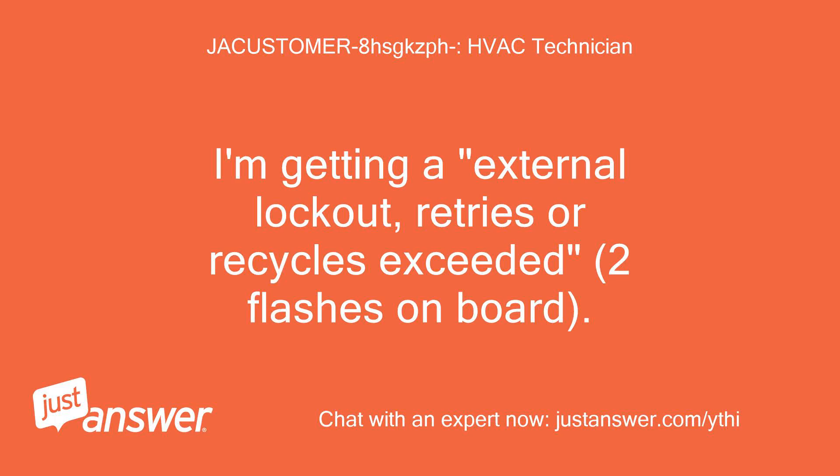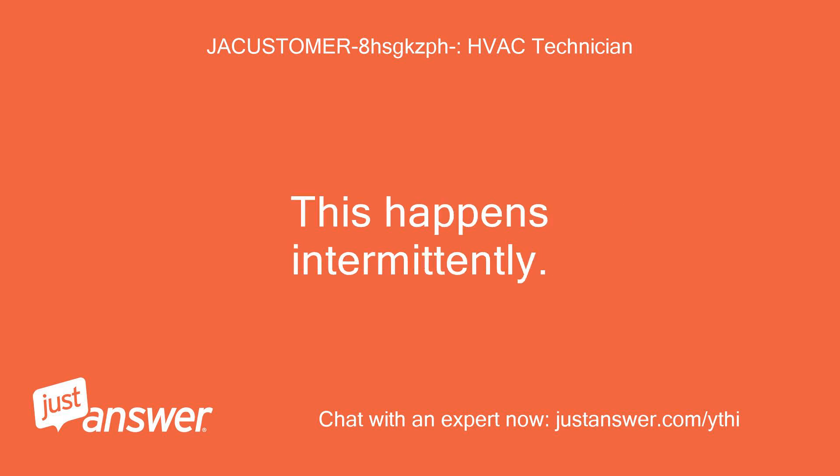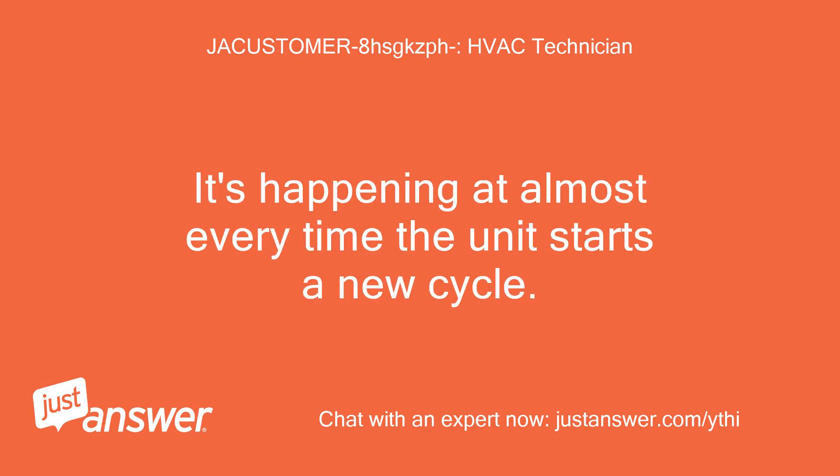I'm getting an external lockout, retries or recycles exceeded, two flashes on board. This is on an American Standard unit. This happens intermittently. I have to power down and power up the unit to fix it. It's happening at almost every time the unit starts a new cycle.